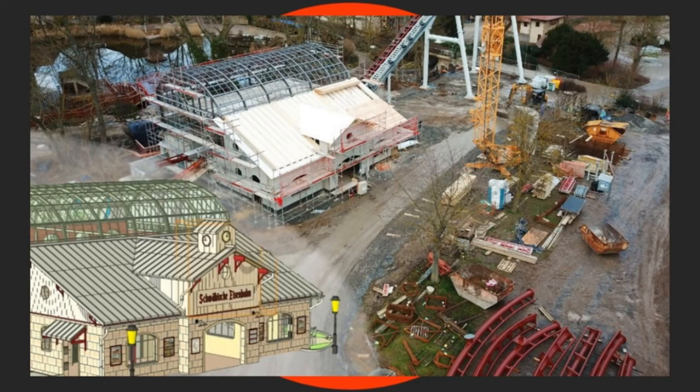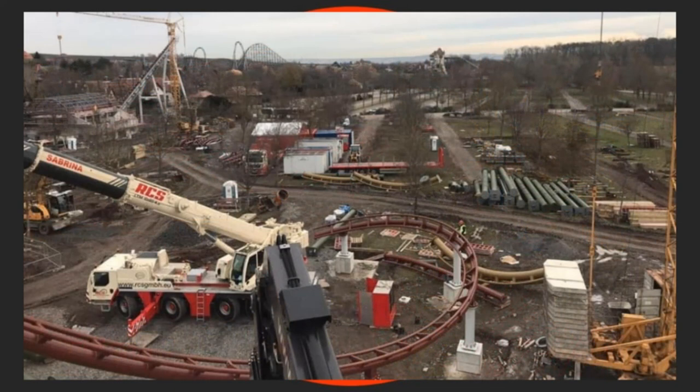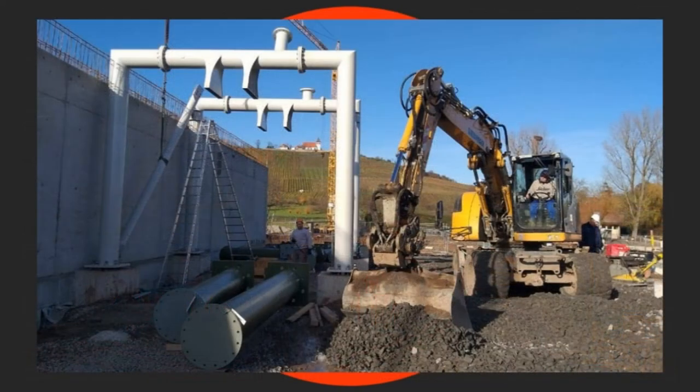Moving into construction image number three — look at that turnaround section again. You can see the big RCS crane — very good installers of roller coasters — currently still at work installing the brand new coasters in place. You can see some track for the suspended thrill coaster on site as well. Finally, the fourth and final image shows clearly the inverted supports that have been constructed, ready for more track to be brought in underneath for the head over heels inverted suspended thrill coaster.